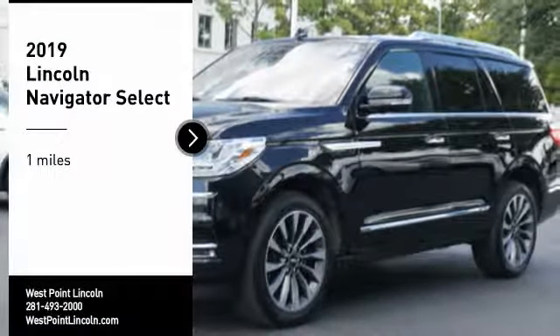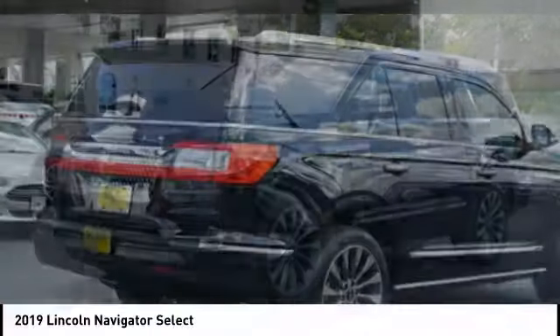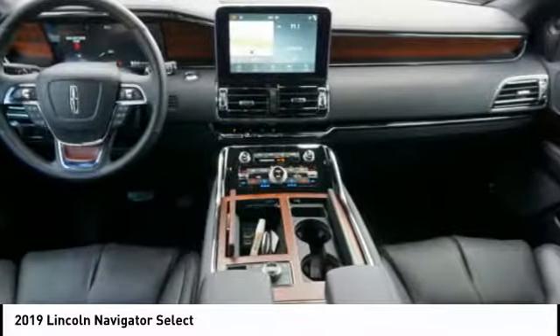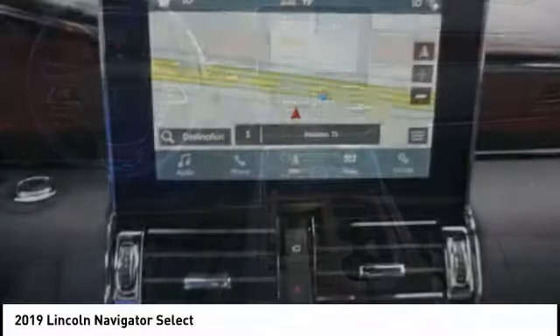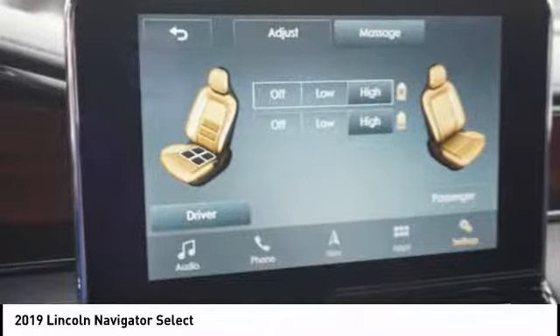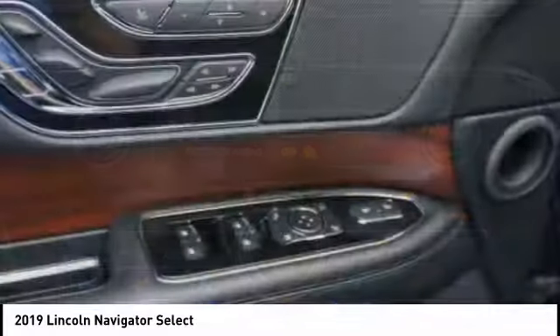Take a ride in the 2019 Lincoln Navigator. The Lincoln Navigator offers over 100 cubic feet of cargo space, three rows of seating for up to eight passengers, and best-in-class legroom, as well as an authoritative 5.4-liter three-valve V8 flex-fuel engine. This luxury SUV is powerfully persuasive.